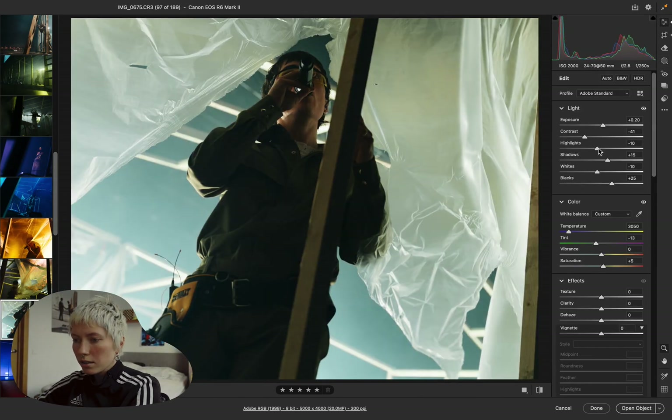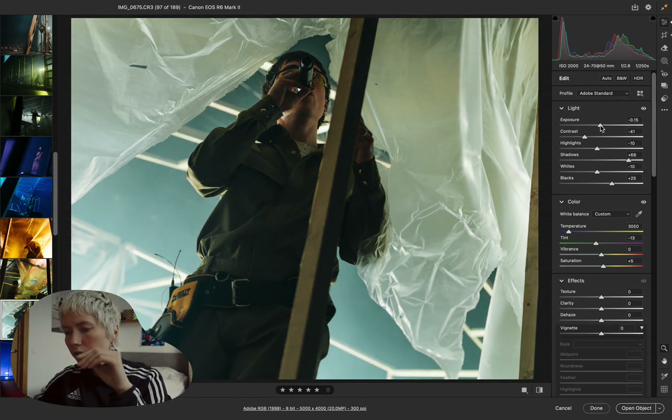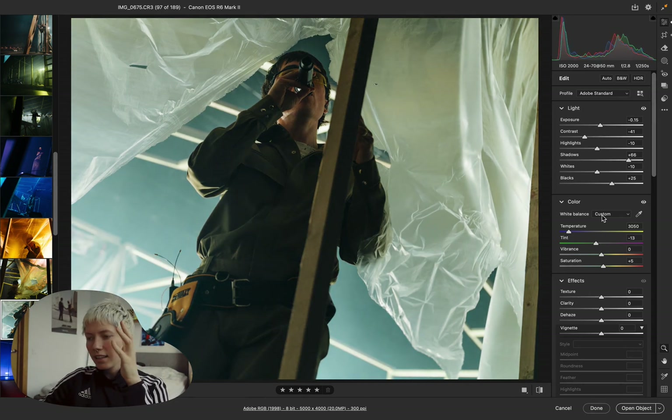These colors are so fucking nice — slight tint of green, cyan, and colder tones. Love it.